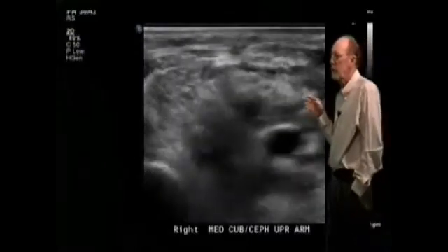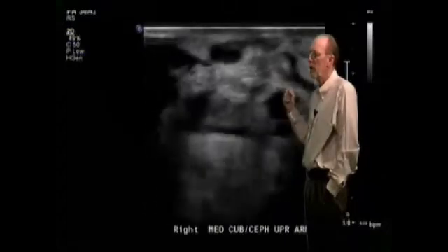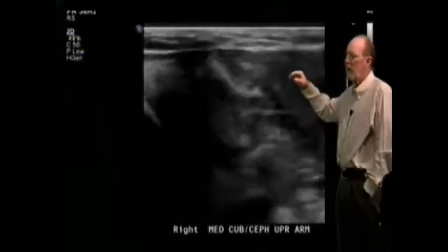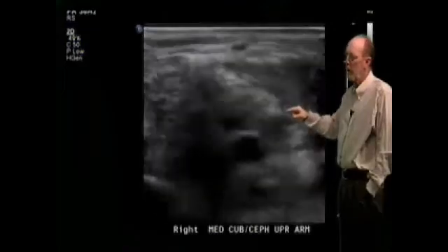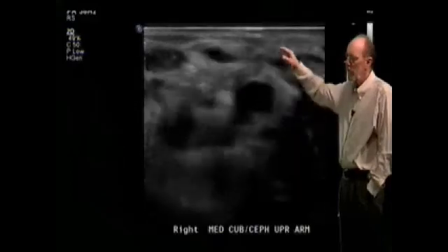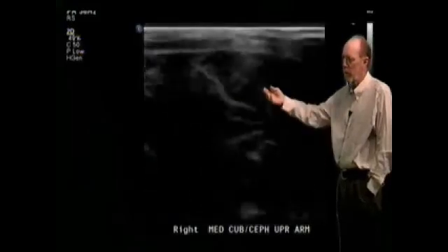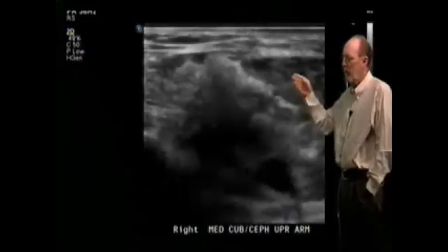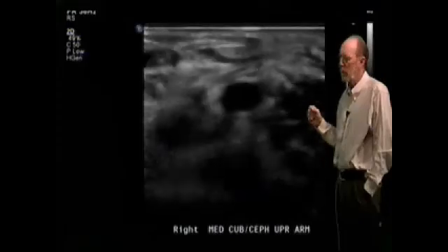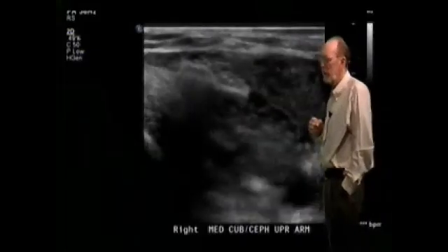This clip is showing the cephalic vein in the upper arm — this is the vessel the PICC line was in. You can see that it's not fully compressing, and part of this clip shows its close proximity to the brachial artery. Evidently, when they were sticking that cephalic vein — or what probably was the antecubital vein, which morphed into the cephalic vein — it was right next door to the brachial artery, and the puncture penetrated the brachial artery during the PICC line insertion. We do have some thrombus within that cephalic vein.